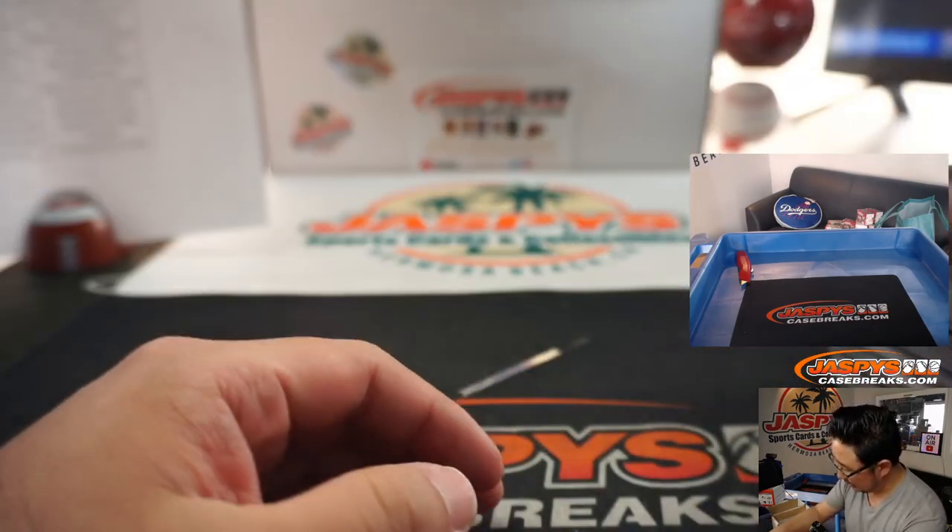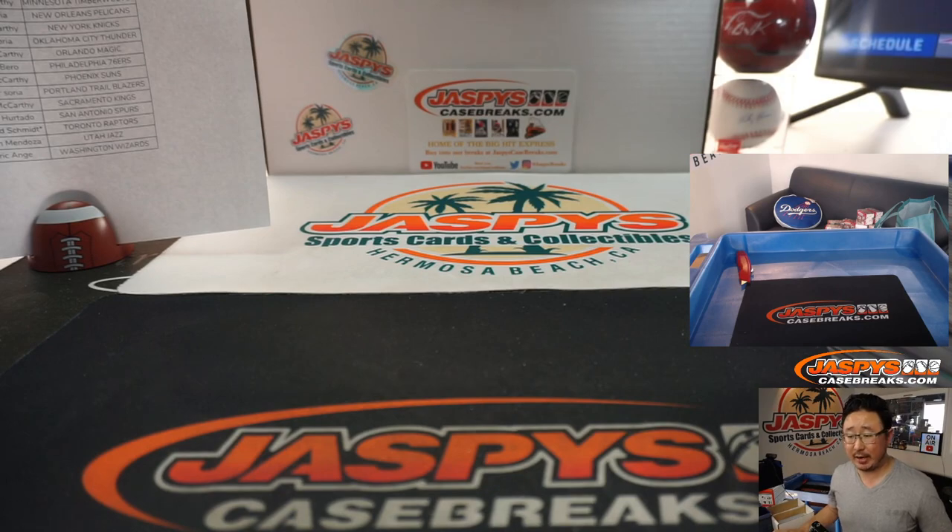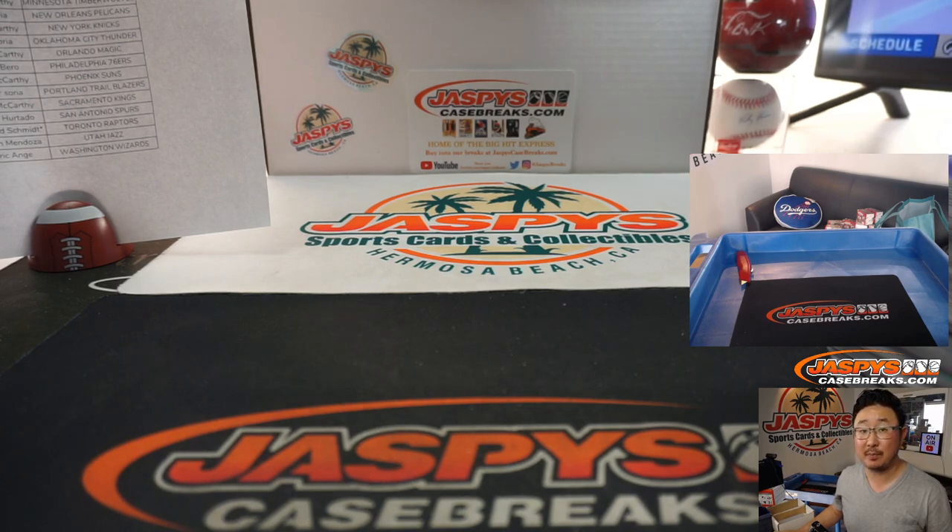Kyle Korver and Reggie Bullock at the end. And there you have it, ladies and gentlemen. Joe for JaspiesCaseBreaks.com. That was a quick 10-box blaster break — half a blaster case. Random team break one, 2017-18 Panini Prism Basketball. I'm Joe, and I'll see you next time for the next one. Bye-bye.